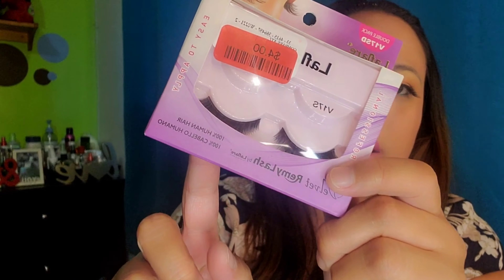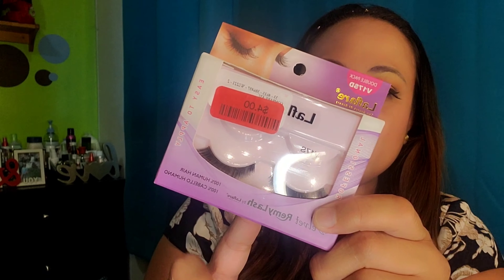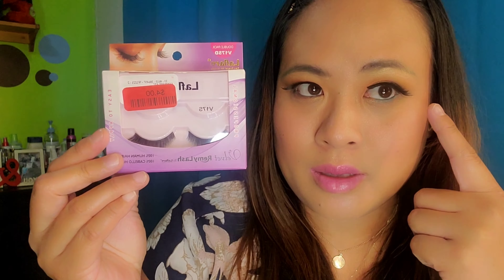This one says it is very easy to apply and is 100% human hair. I got this on a clearance rack at Winners for four dollars. It has two eyelashes — the other one is the one I'm wearing — and it also has instructions at the back. It says 100% human hair. I've been searching for nice dramatic eyelashes lately, so I grabbed this one.